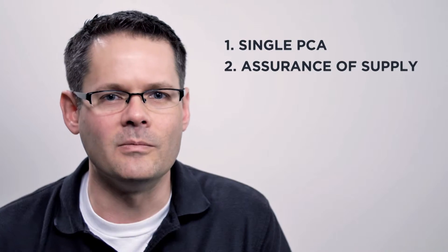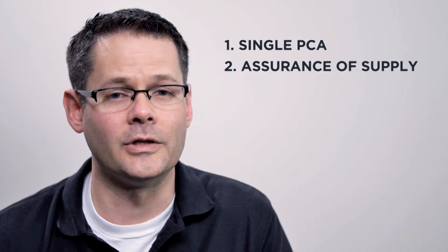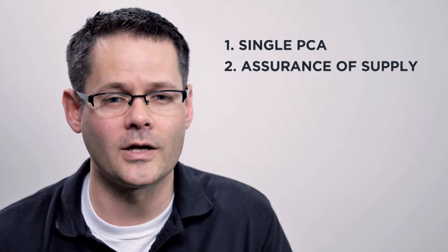Do you have assurance of supply? The open source world moves very quickly, and the board that you buy today may not be available in a year when you need to ship another one to a customer.